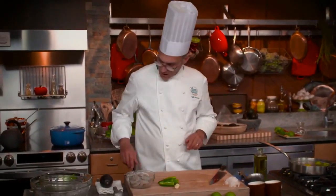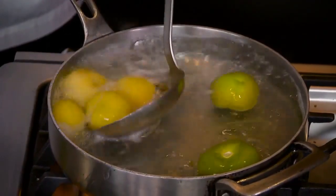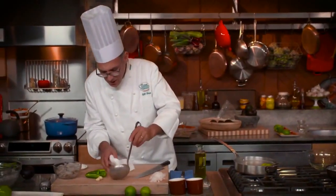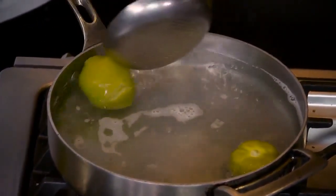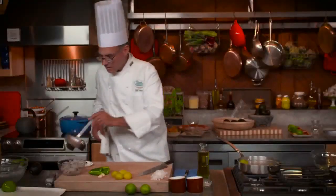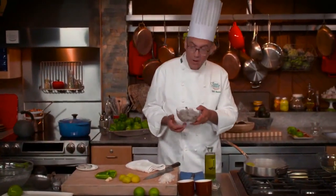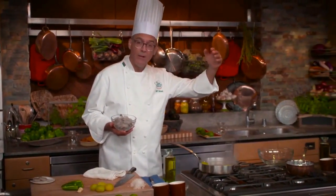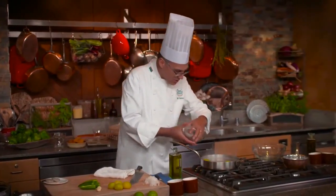The ripe tomatillos are ready to come out. I'll blot them dry and let them cool. At the same time I'm going to take the shrimp and put them into the water — which is not boiling. I don't want to boil these shrimp; I'm just going to poach them very quickly. That water will drop from 212°F down to around 160°F, which is ideal for poaching shrimp.